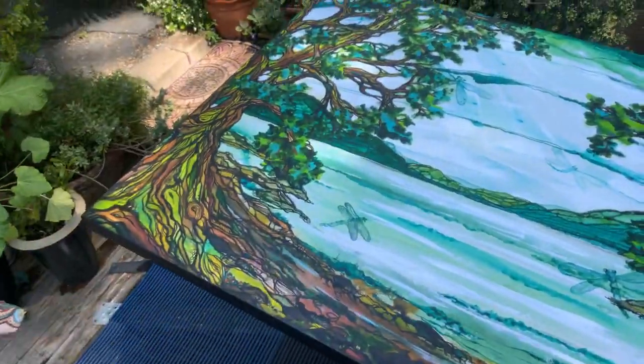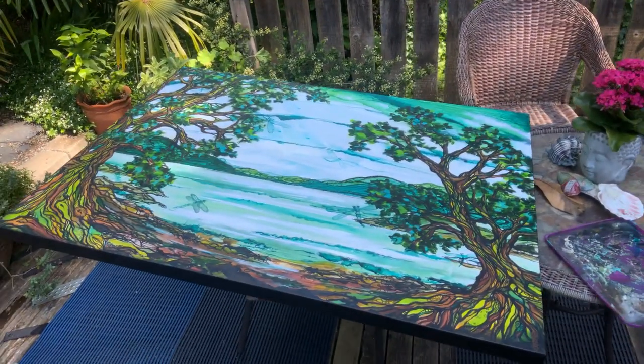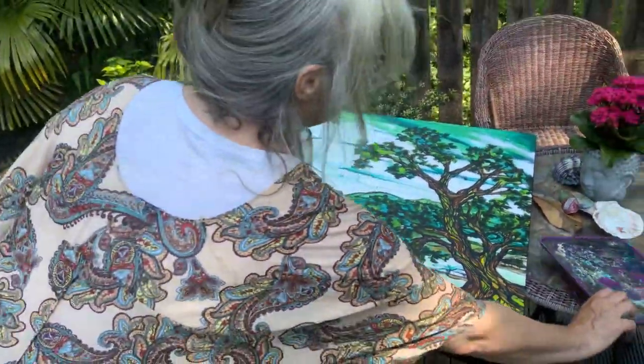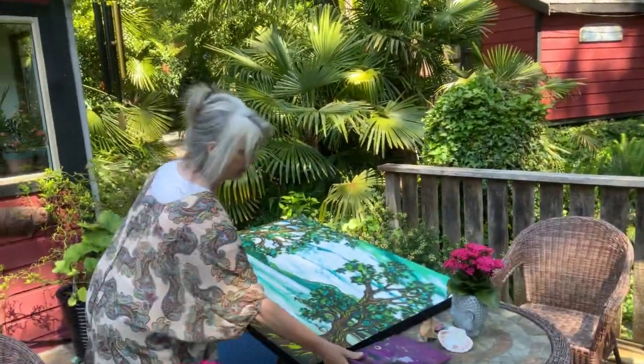Looking good, Miss T. If anybody's interested in one of Wendy's masterpieces on canvas — it's acrylic and it's really nice. She's painting outside because, well, wouldn't you want to paint in these conditions? Look at these conditions.